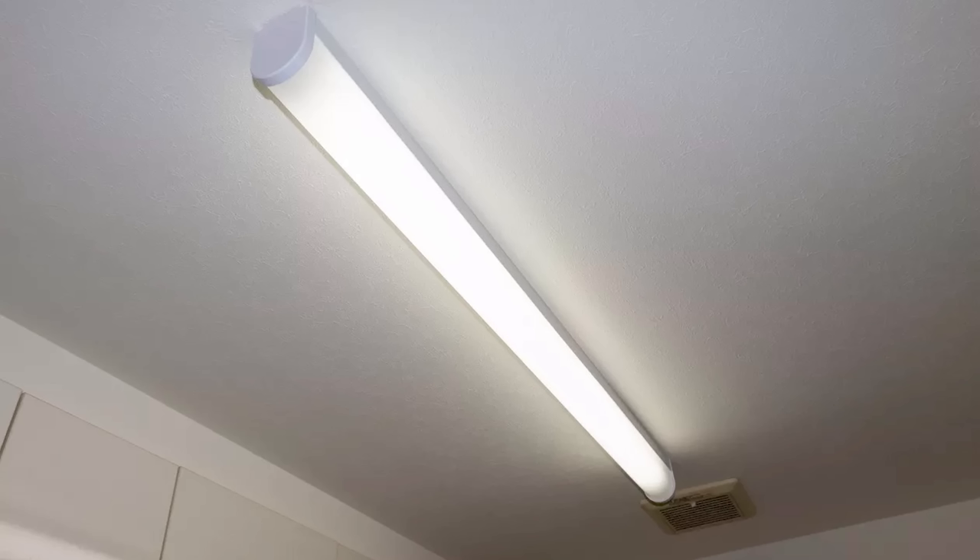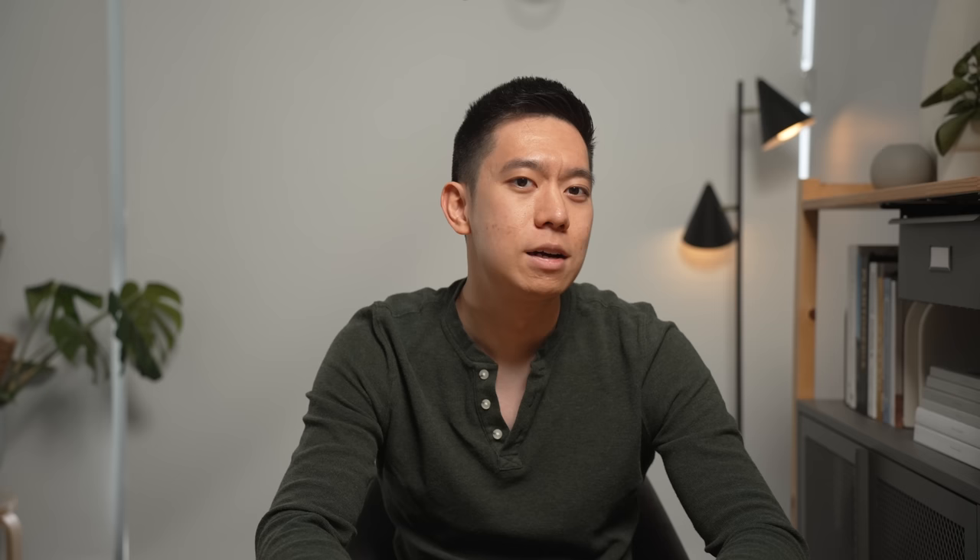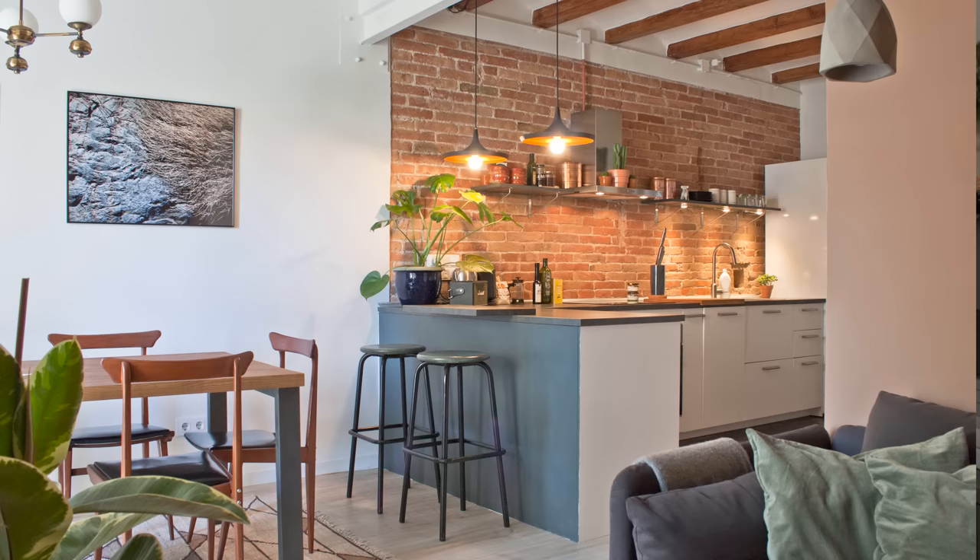Dated light fixtures. Light fixtures like boob lights, fluorescent bulbs, and exposed Edison bulbs are quite dated nowadays. They're commonly installed by home builders as they're super affordable, but there are many better options out there, like modern glass-shaped pendant lights. This is not to say you should completely avoid them — there are many use cases where exposed Edison bulbs can add interest, especially if you're aiming for a vintage or industrial look.